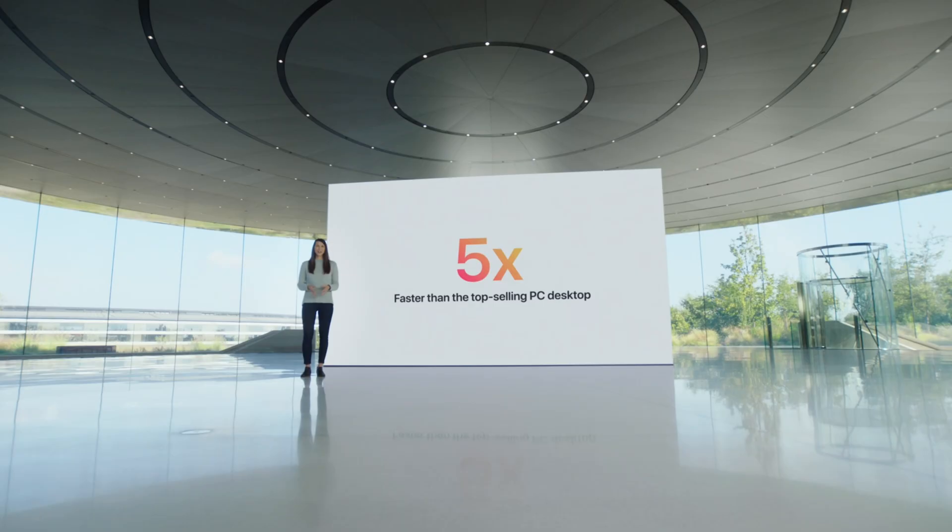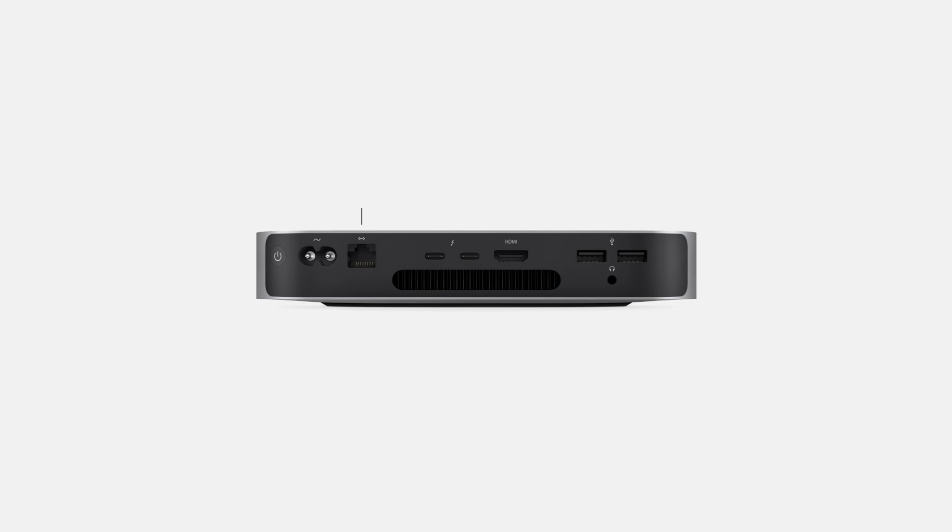Apple says that the new Mac Mini is three times faster than the previous Mac Mini and five times faster in graphics performance. It has two USB-C ports on the back — USB-C Thunderbolt 3 and USB 4 — and two regular USB-A ports, and this thing can run the Pro Display XDR.